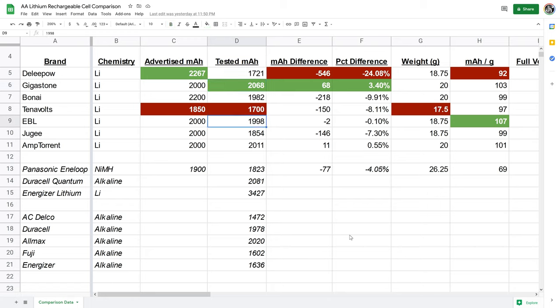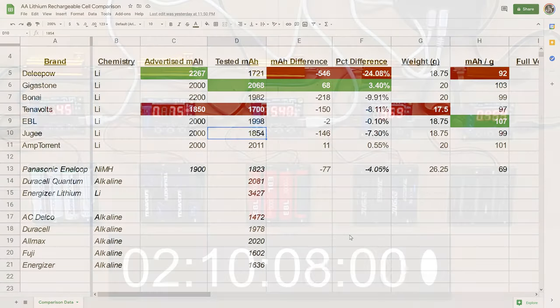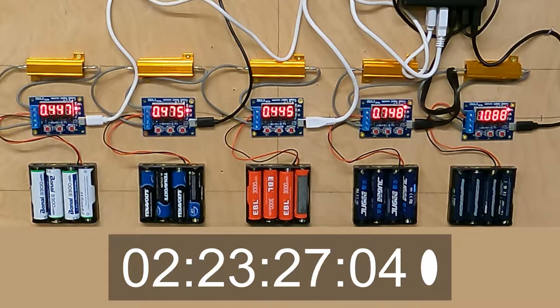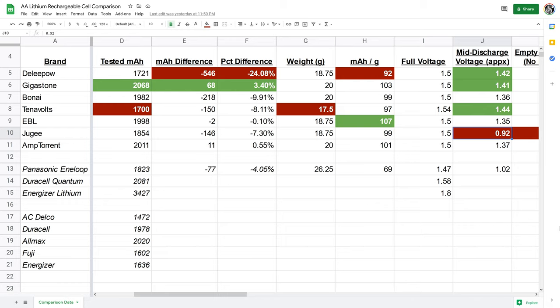The Gigastones had the highest overall milliamp-hour average across a couple of tests, followed fairly closely by the Amp Torrents, EBLs, and Bonais. The Jujis lagged behind, as did the Deli Pow. These are all advertised as constant 1.5-volt batteries — they should always deliver 1.5 volts because internally they contain a lithium-ion cell at 4.2V nominal, and a step-down converter maintains 1.5V output regardless of state of charge.